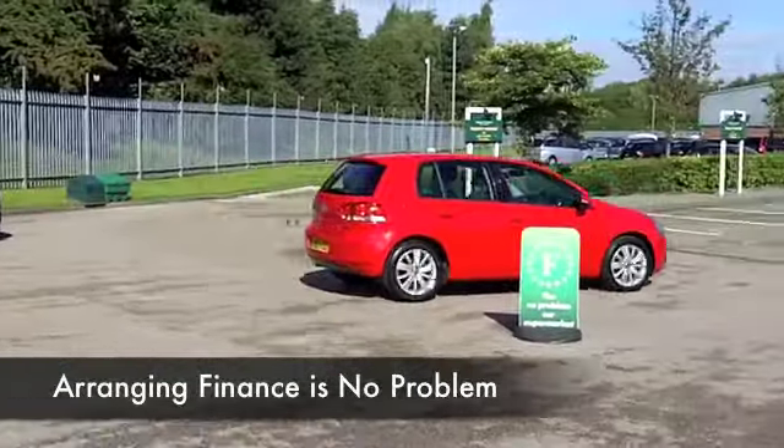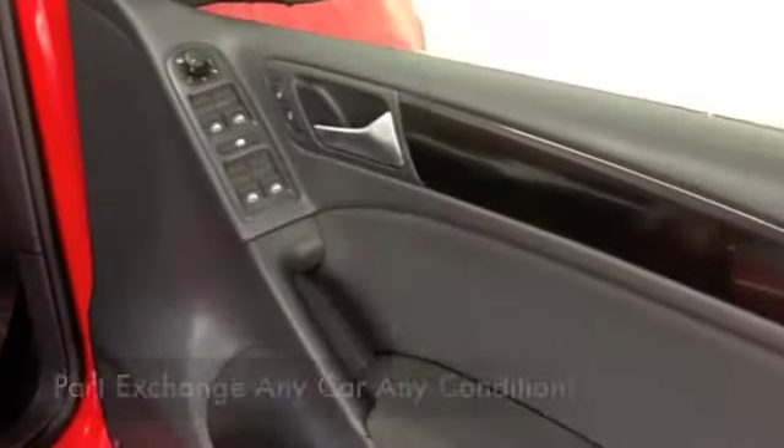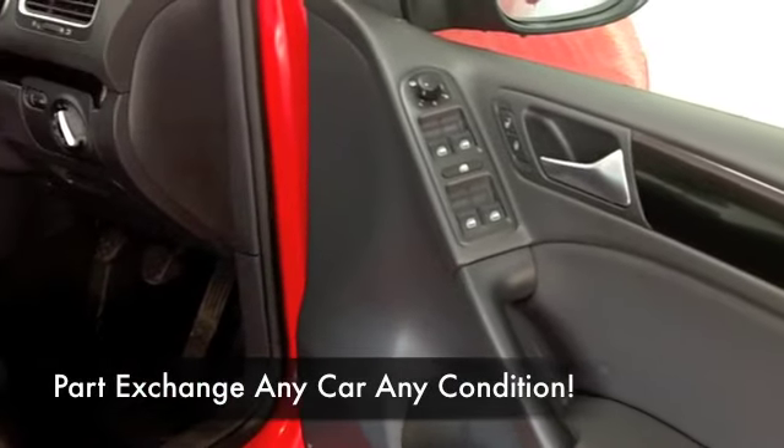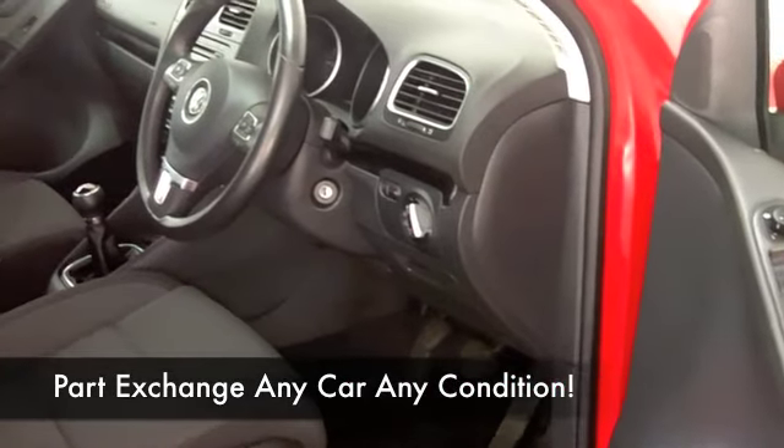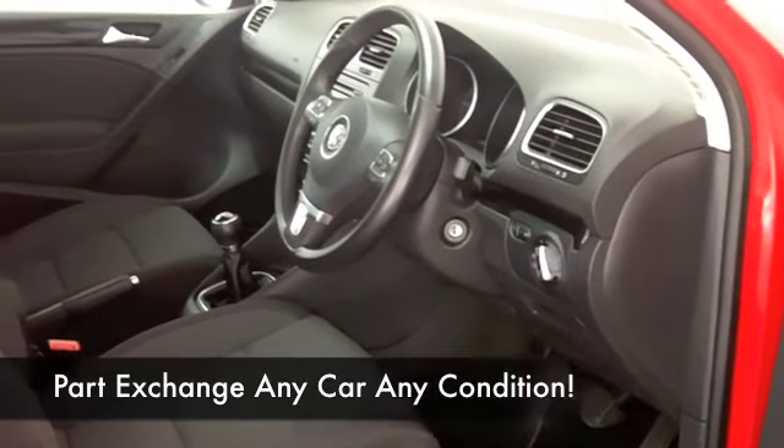All-around electric windows, and it is the running costs that really make these cars stand out. The 1.6 diesel delivering around 68 to as much as 80 miles to the gallon.